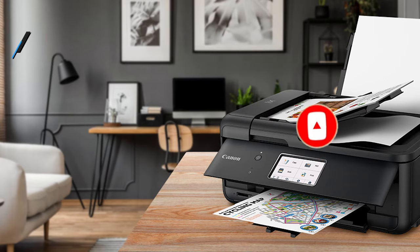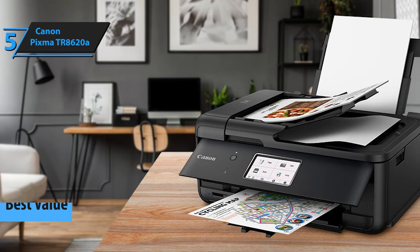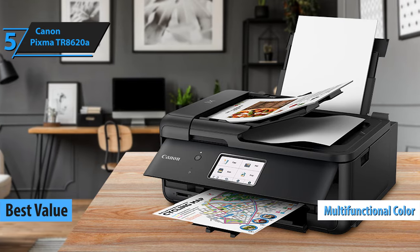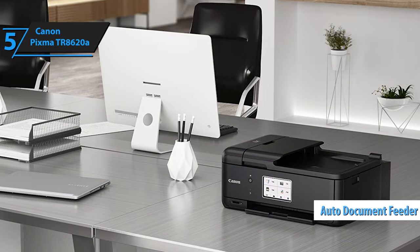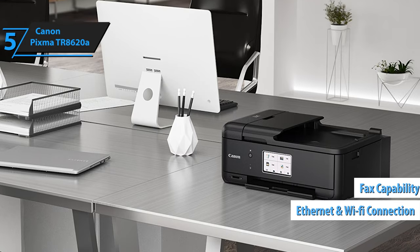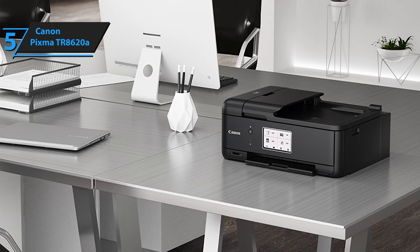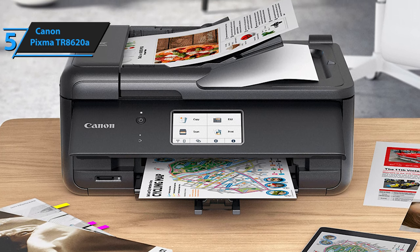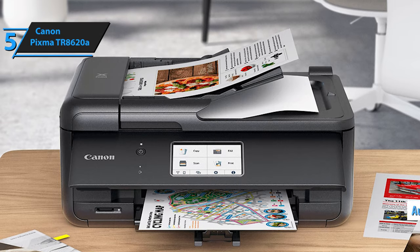Our review kicks off with the Canon PIXMA TR8620A, projected to be the premier value photo printer of 2024. This Canon offering is a multifunctional color inkjet printer, equipped with scanning and copying utilities. It also features an automatic document feeder alongside built-in fax capabilities, Ethernet and Wi-Fi networking, and wireless printing via Apple AirPrint. The PIXMA TR8620A boasts a user-friendly large touchscreen that offers concise instructional videos. It utilizes a 5-cartridge system that includes a dedicated black photo cartridge and supports automatic duplex printing.